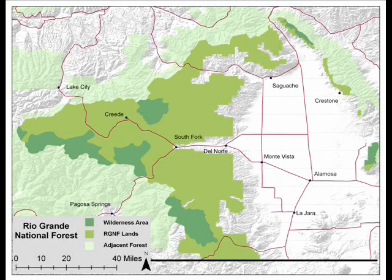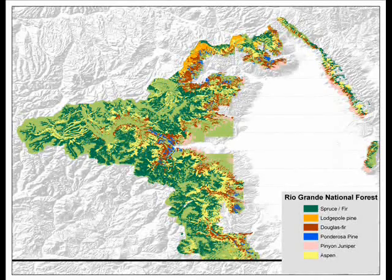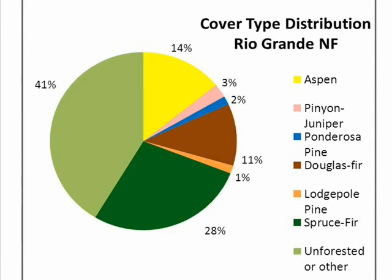As with all national forests, these public lands provide many functions to the people of the region, including water, recreation, wildlife habitat, grazing, and timber. Because of the wide range in elevation, there are a number of distinctive cover types in these high elevation forests. On the Rio Grande National Forest, roughly a third of these lands are found in the spruce fir cover type.